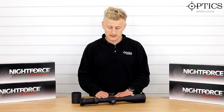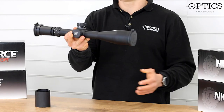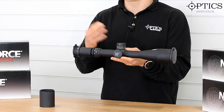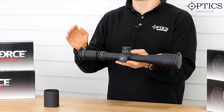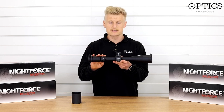So just to start off with, we've got a nice chunky 34mm tube, which gives you 100 MOA of internal adjustment — that's a massive amount of internal adjustment. We've got a versatile 7-35x magnification, and we are seeing a massive amount of shooters in the States using these.